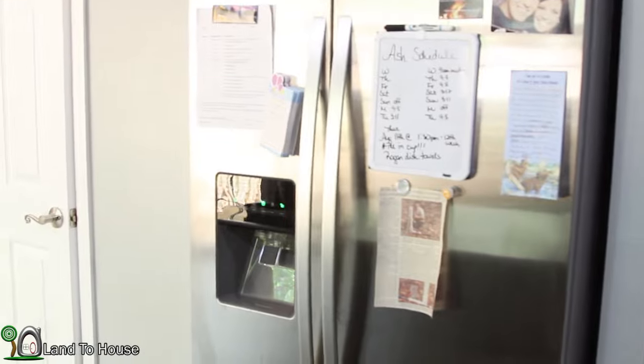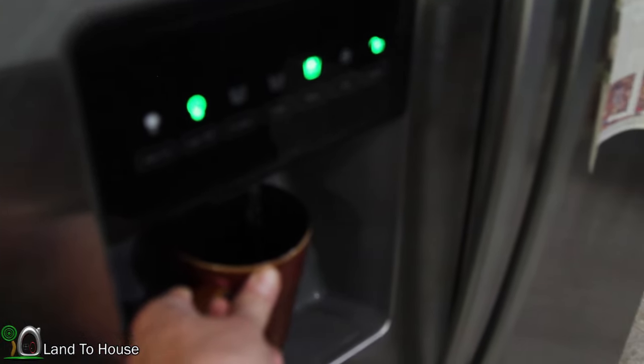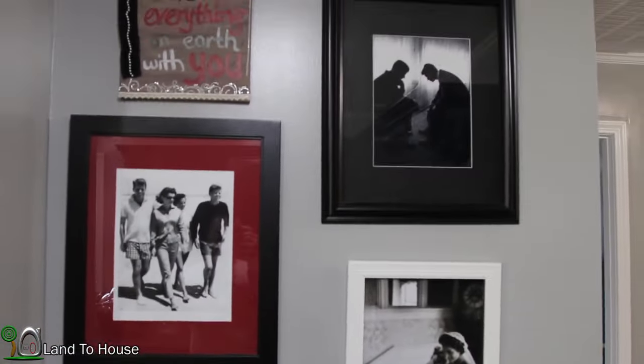The water we have from our well is very clean and tastes great, so there's just a basic filter here on the refrigerator, but I drink this all the time. Ashley is a big fan of the Kennedys, and so that's what this wall is dedicated to.